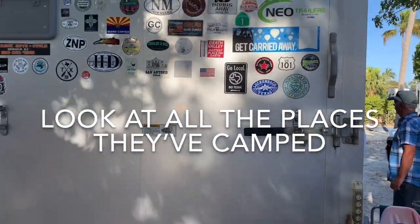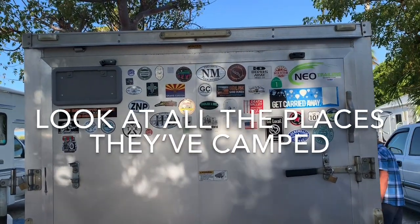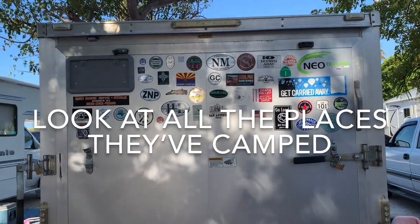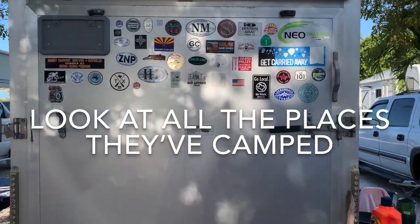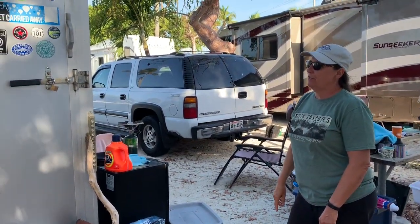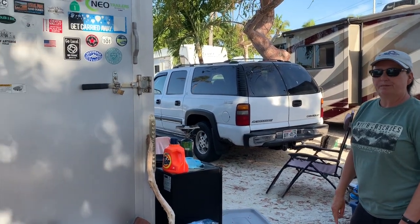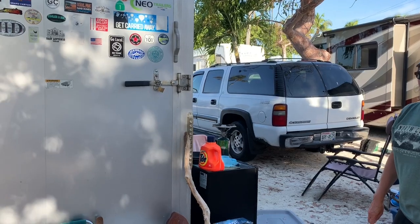And these are all the places you've been? Yep. Awesome. That's it — we're just starting. We went out to California, down to San Francisco, and then went all the way up the coast to Oregon. How long have you had this? I think three years, maybe something like that.